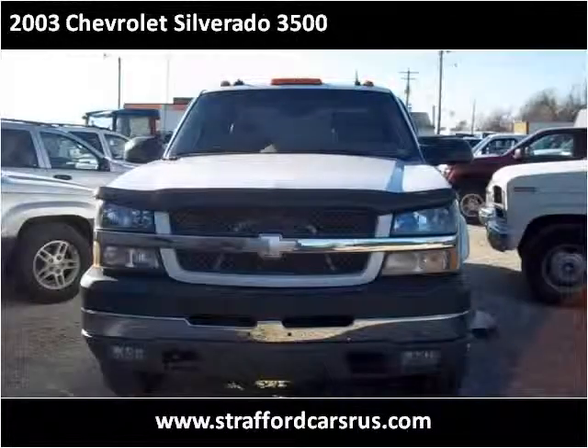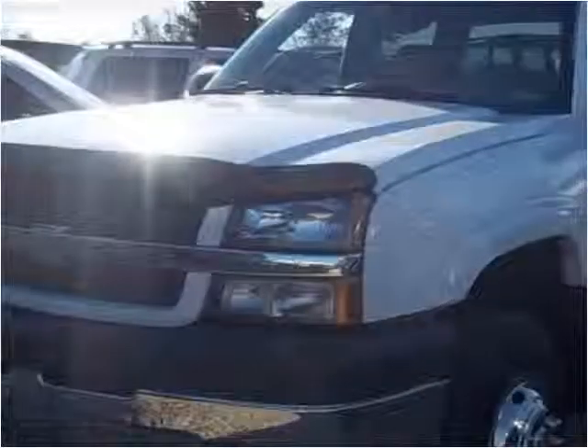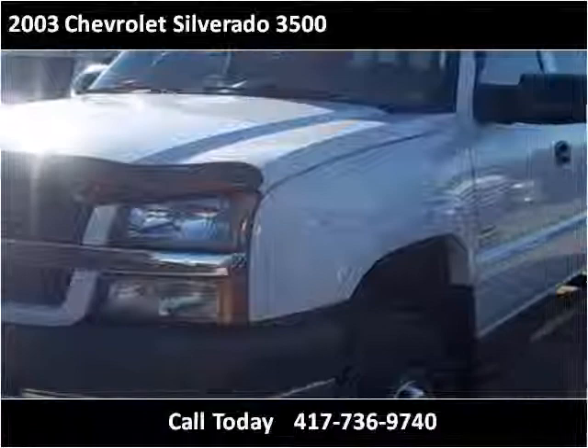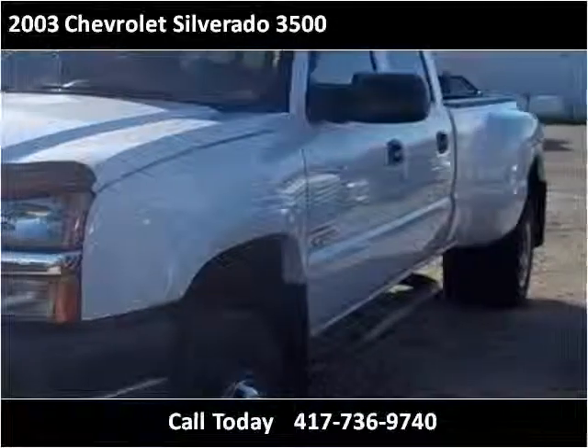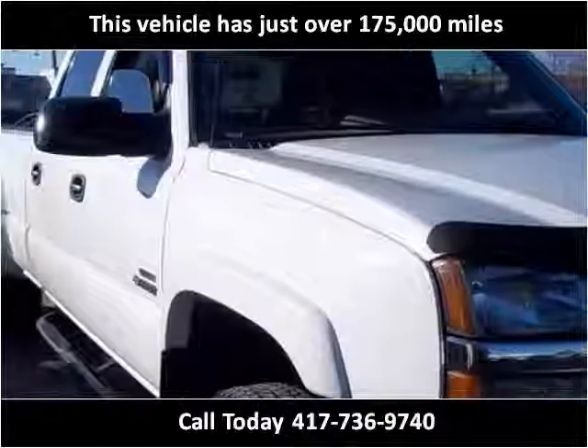This 2003 Chevrolet Silverado 3500 is available from Cars R Us. This vehicle has just over 175,000 miles.